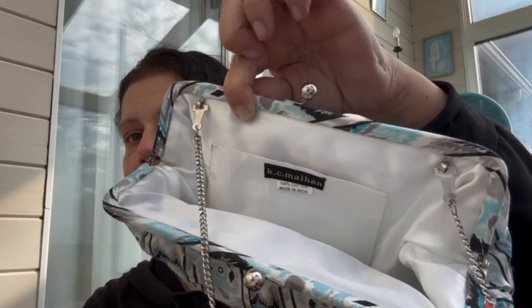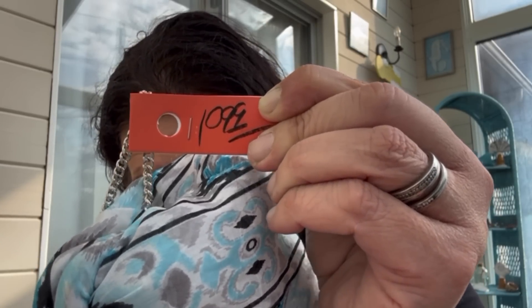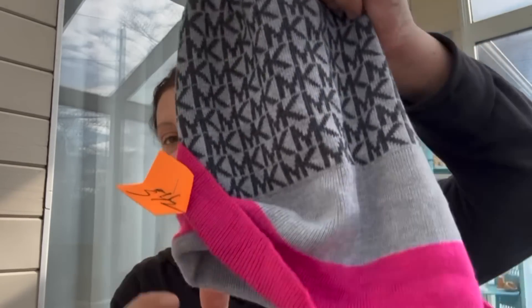Also for resale I got this purse — it's 100% cotton, still has the original price tag on it, made in India. It's KC Malhan — like brand new. The resale on these was pretty good, $25 up to $30, priced at $10.99. I got it for $2.99.